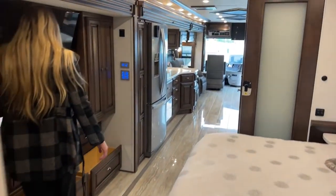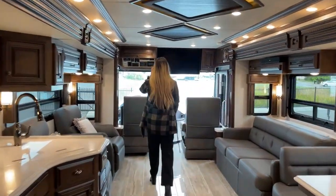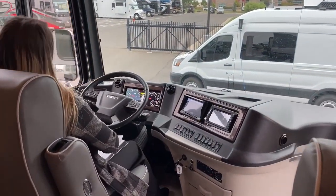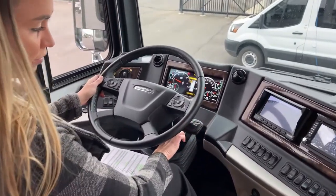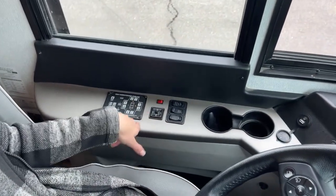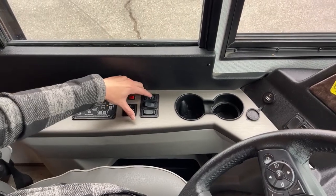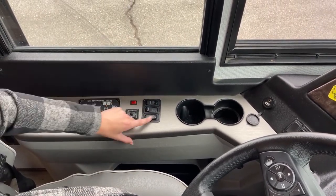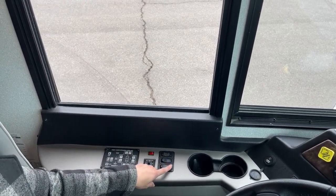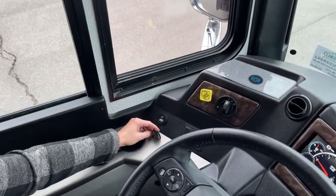We'll go on to the front and show you the dash — we'll start her up. It is a little cooler here today so it does say I have a tire warning, but when I drove it over here it did turn off. This is kind of where you would put it into drive, neutral, or reverse down here at this little toggle. You have your leveling system right here — right now we're still in travel mode. And then here is to move your mirrors, your tag dump, your ATC override, and this is a powered window which is beautiful.